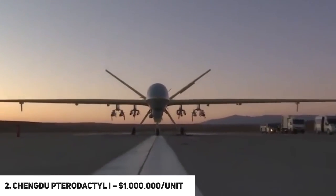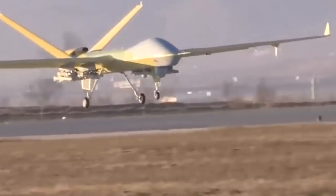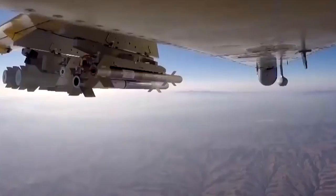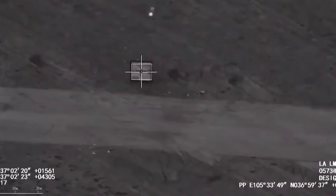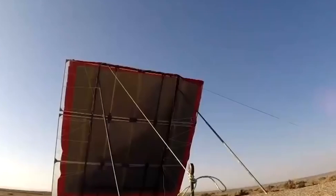At number two, we have the Chengdu Pterodactyl 1, which costs $1 million per unit. This is a medium-altitude, long-endurance drone also known as the Wing Loong. It is roughly 9 feet tall and 20 feet long, designed for imaging, with a 40-foot wingspan. It delivers a maximum altitude of 16,500 feet and a top speed of 180 miles per hour.